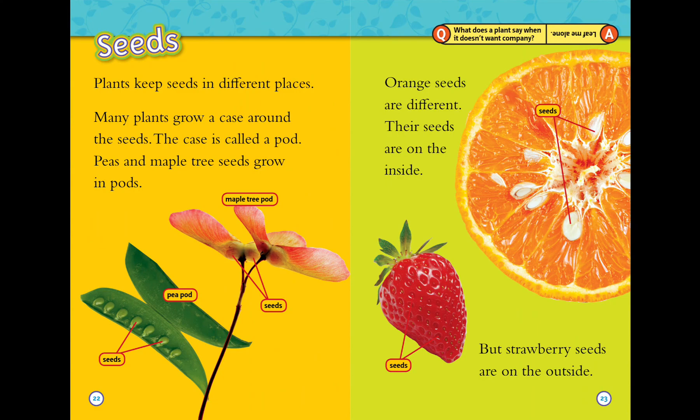Plants keep seeds in different places. Many plants grow a case around the seeds — the case is called a pod. Maple tree seeds grow in pods. Orange seeds are different: their seeds are on the inside, but strawberry seeds are on the outside.